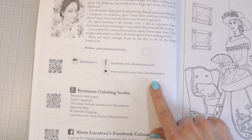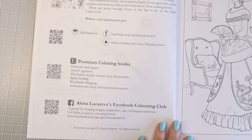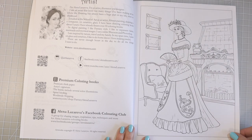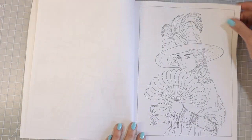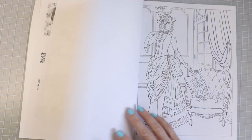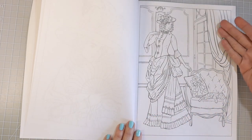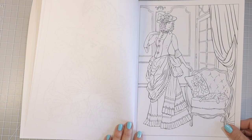She also has a Facebook page, a YouTube channel, and a Facebook group. So this book is going to be full of beautiful Victorian girls, and the pages are going to be one-sided. I really love that when books are only one-sided, because if you'd like to use markers you can slide a piece of paper behind and use markers or whatever mediums you like.